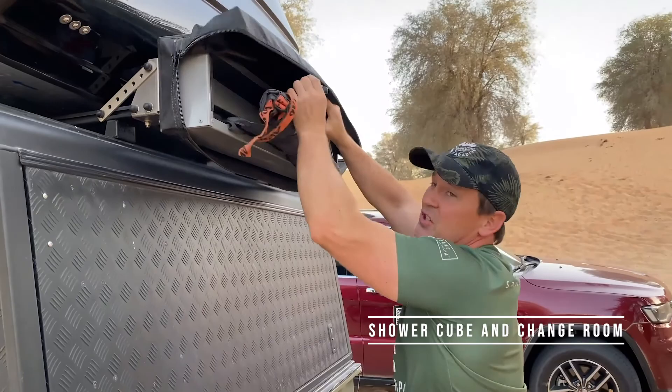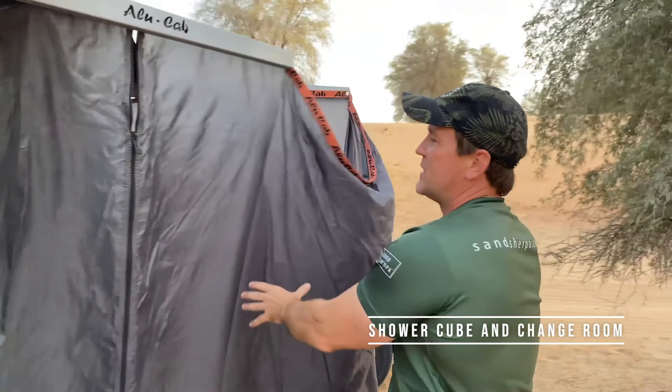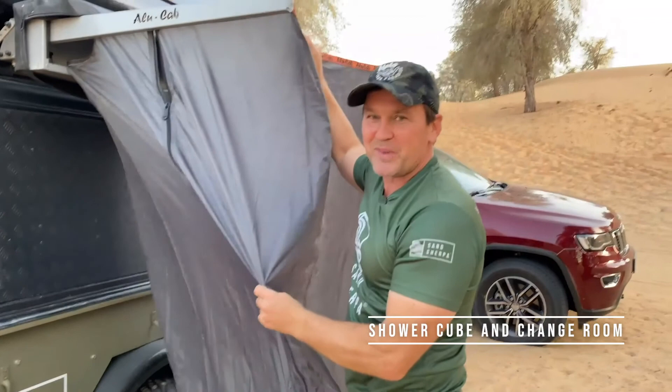On the side here we've got a shower cube. This is also a privacy tent — you can open this up and use it as a changing room or as a shower. So we pop this open and you've got your own privacy tent. It helps with the wind if you peg it down, and we carry pegs inside the trailer so you can take care of that.